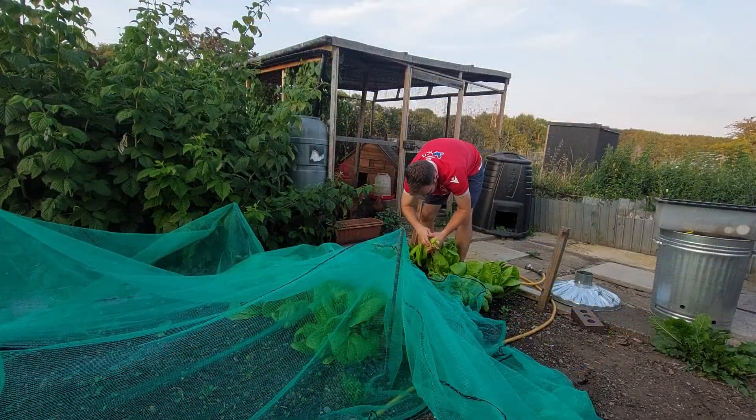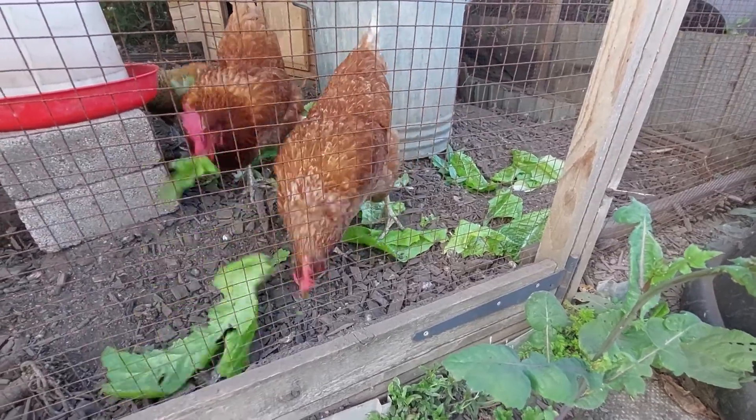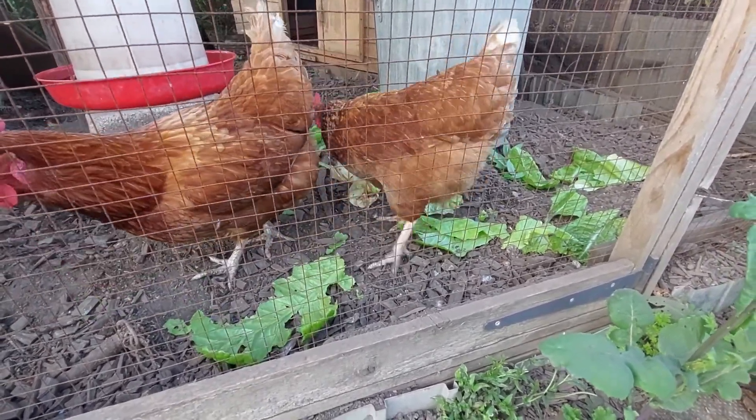I've just been giving some letters — lettuces — to the hens that I've been growing. I've been picking the outer leaves and feeding them to the hens, and this has kept them growing for ages now. So I've got loads more as well, which is good.